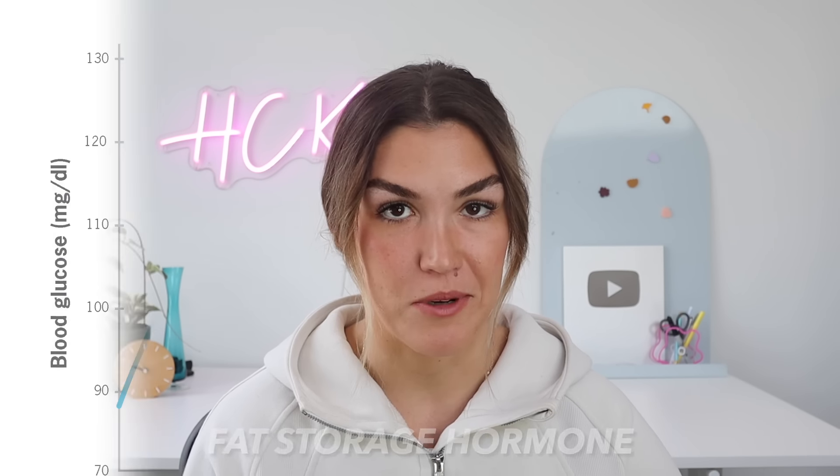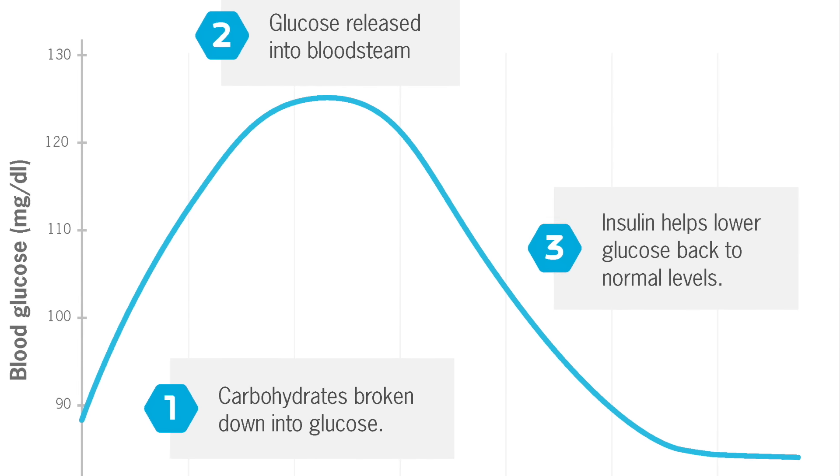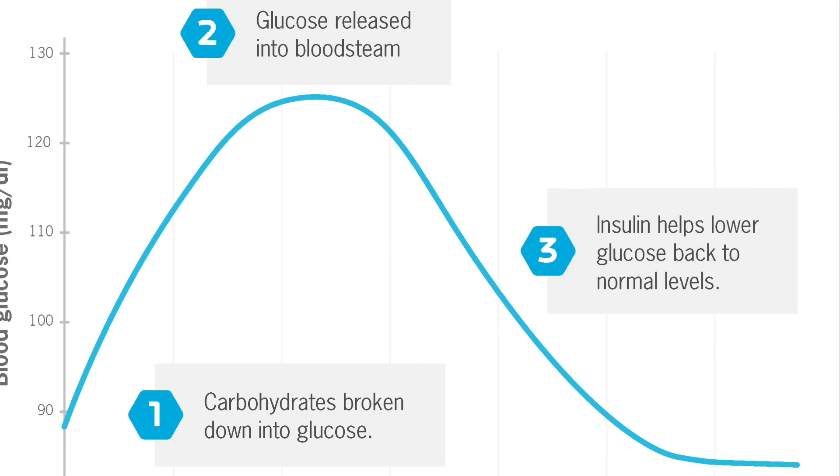Insulin is a hormone that is nicknamed the fat storage hormone. Whenever we eat, blood sugar goes up and insulin increases in order to take the excess energy from our bloodstream to the cells in our body. However, when we become insulin resistant, our cells are not responding to the actions of insulin the way that they should, so the pancreas releases more insulin as a result, and insulin levels — and eventually blood sugar levels — remain elevated for longer than they should. It's these high levels of insulin that eventually cause insulin resistance.